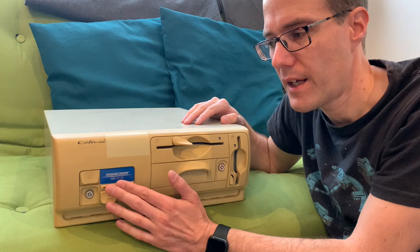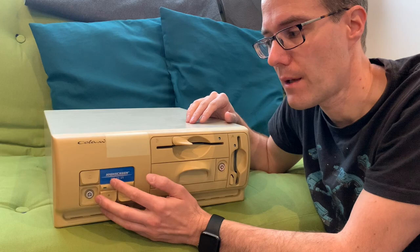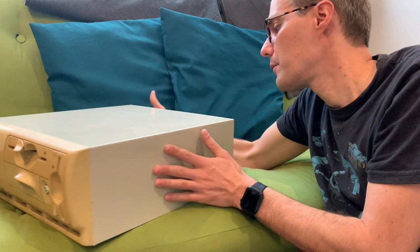Also, 487 SX FPUs are pretty rare and they are basically repackaged 486 DX chips that disable the main CPU anyway, so that doesn't make much sense. Turning this thing around, you can have a look.